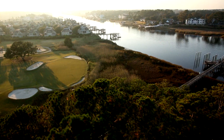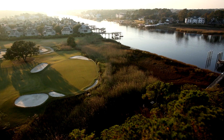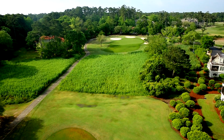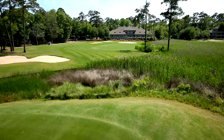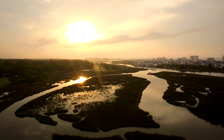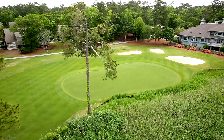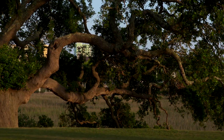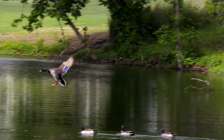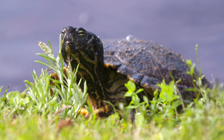Yes, Tidewater Golf Club is a special place. Designed by architect Ken Tomlinson, this PAR-72 18-hole layout embraces the natural beauty of the Myrtle Beach setting, with tall pines, old oaks, golden reeds, and local wildlife found throughout Tidewater Golf Club.